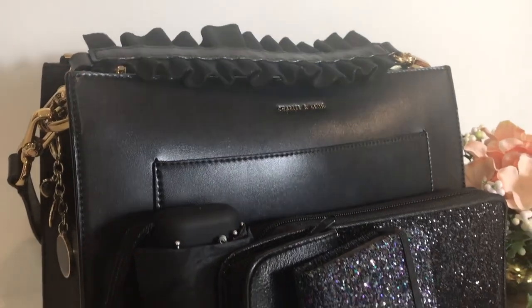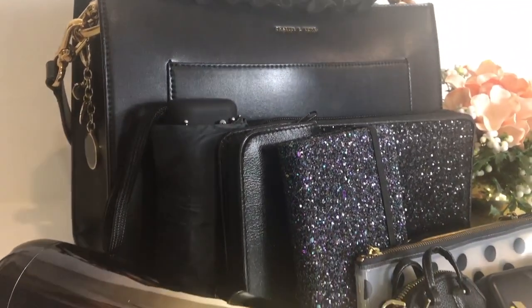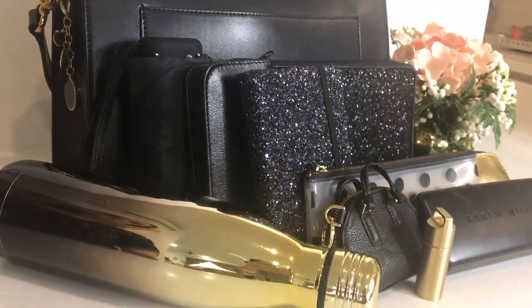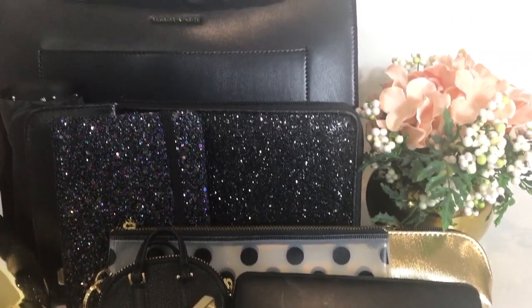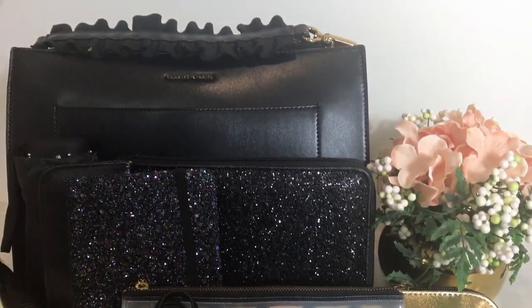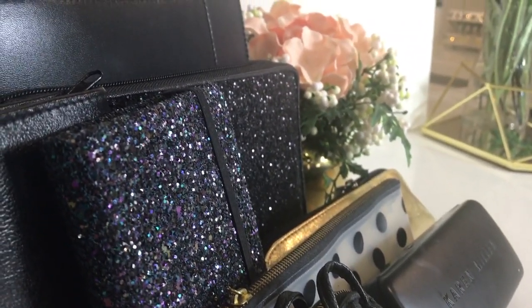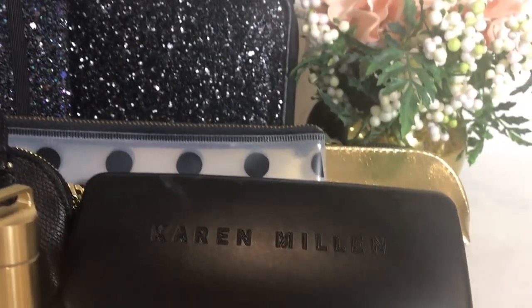Hi, my lovely friends and welcome back to another organization video. My name is Raveena and today I'm going to be sharing with you how I keep myself organized when I am traveling. I think for most women, having an organized handbag or purse can work wonders for keeping us on track, focused, and prepared for whatever we're doing or wherever we are going.